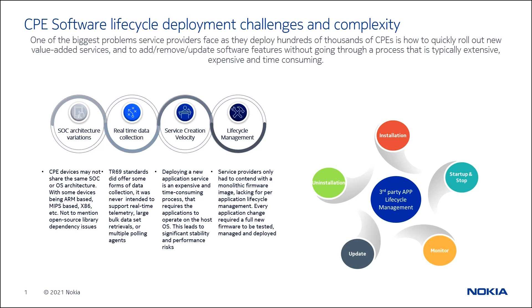Gino, can you walk us through a demonstration? Absolutely. Nokia spent a lot of time and effort understanding the challenges that had to be addressed to mature this technology for use on residential broadband devices. There were really four major pillars. The first is SOC architecture variations. Many residential gateways — whether ONTs or fixed wireless access devices — may have different SOCs from different vendors, different architectures such as ARM, MIPS, or x86, and different operating systems. The challenge was creating a software framework that could be adapted for all of these variations.